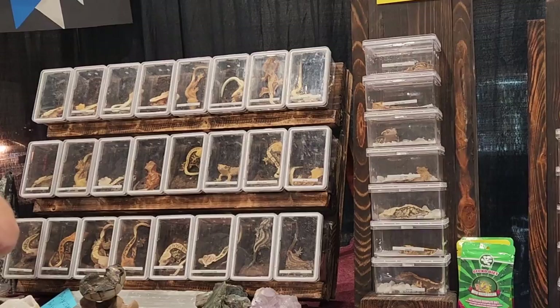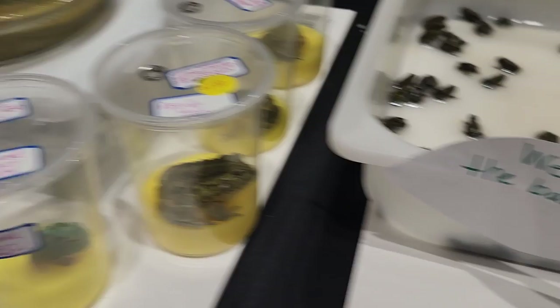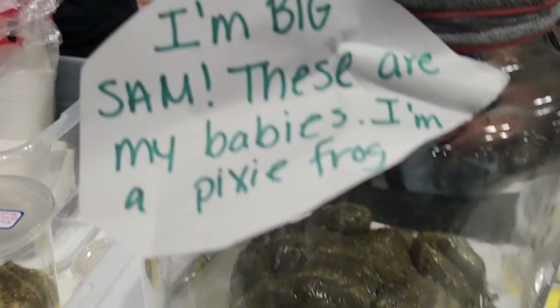Oh my gosh, you're so chunky! I've never seen one that chunky. Look at you. I need leaf litter.